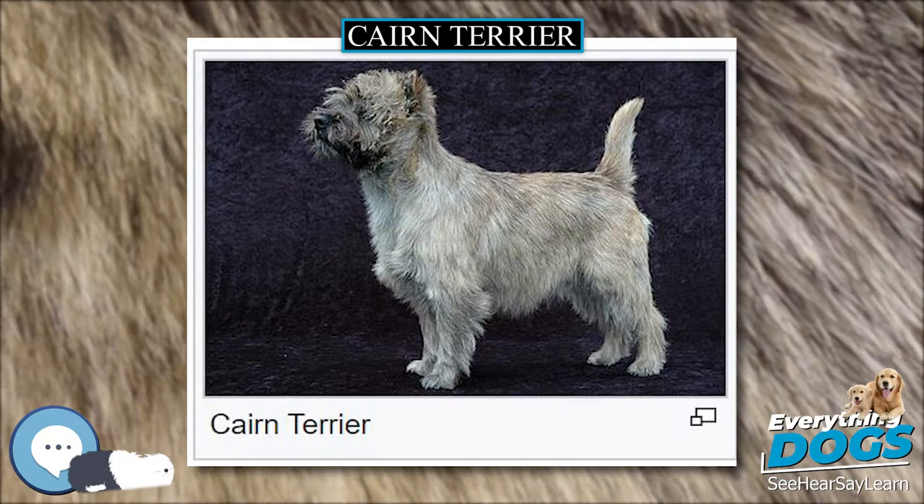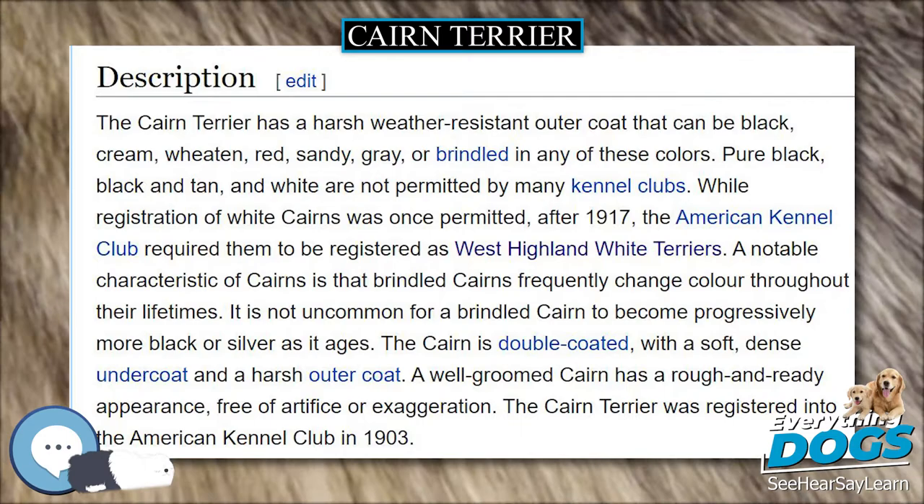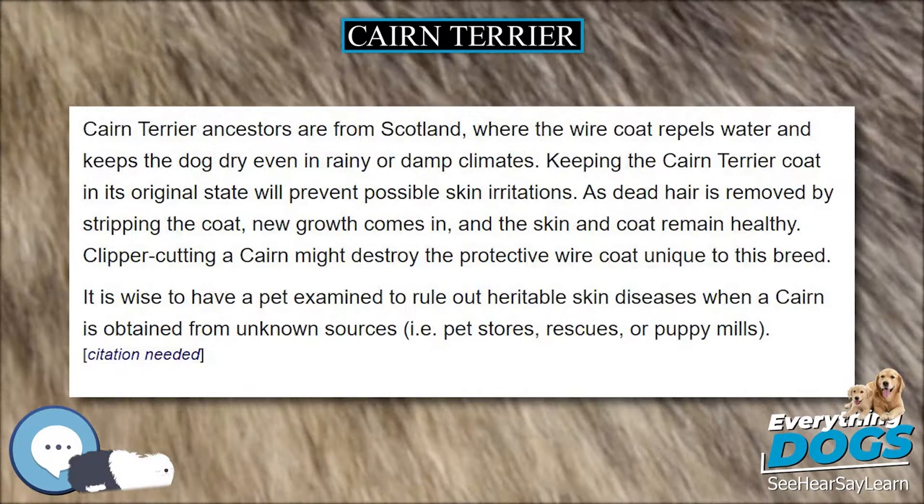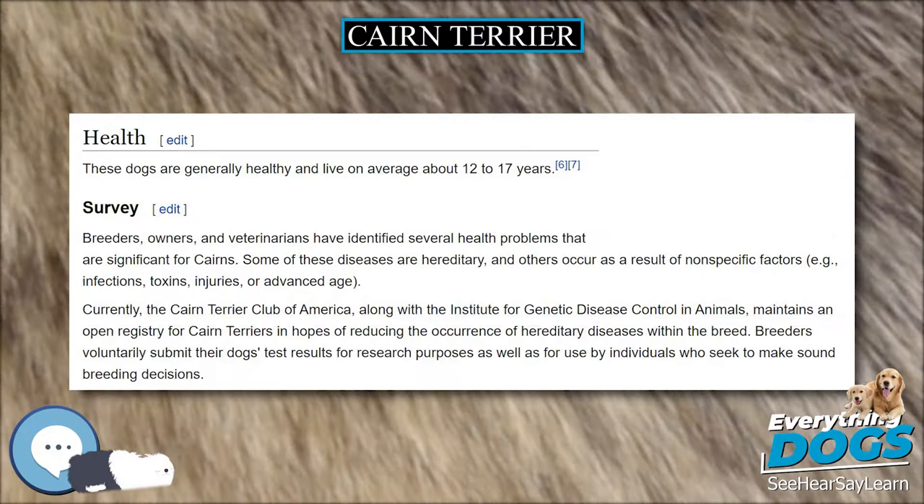Terry, the dog that played Toto in the 1939 screen adaptation of The Wizard of Oz, was a Brindle Cairn Terrier. Due to the identification of the state of Kansas with the original story The Wonderful Wizard of Oz, a resident of Wichita has begun a drive to make the Cairn Terrier the official dog of Kansas. Terry also had a role in the Shirley Temple film Bright Eyes, and 12 other films.